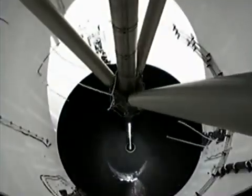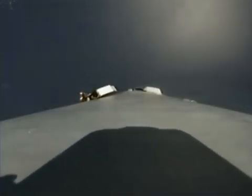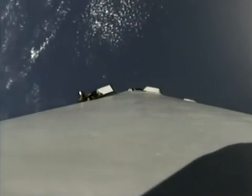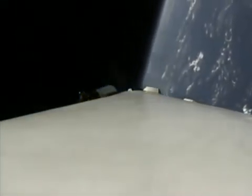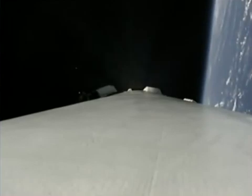We have confirmation of a successful separation. Just waiting for that second engine to start up. As you can hear from the crowd cheering downstairs, it sounds like we've had a successful separation and a successful ignition of that upper stage engine. Now on your screen right now, you can see that second stage on the right-hand side as it accelerates towards the International Space Station.